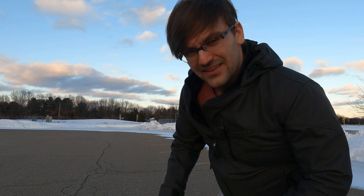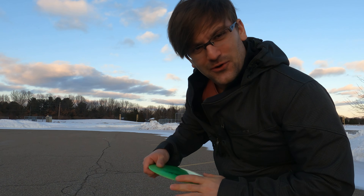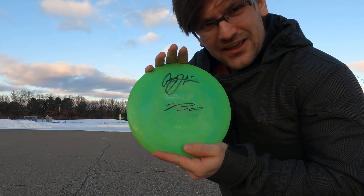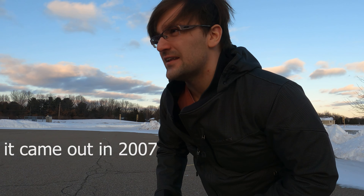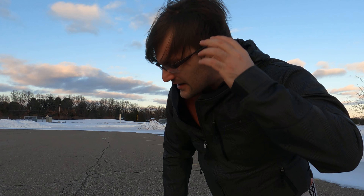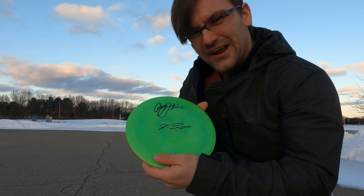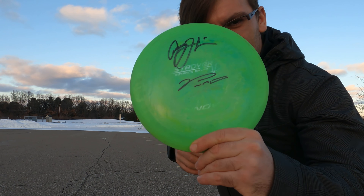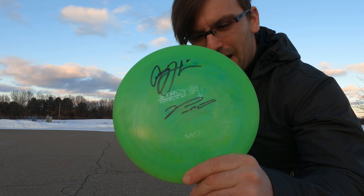I have a disc today that I probably shouldn't be throwing, but we're going to throw it on this channel. I have a pre-flight Star Destroyer, and I believe the Destroyer came out in 2008 — I'll have it on the screen here if I'm wrong. But then in 2009, Innova started using the flight number. So this run of Destroyer is very limited. And if you haven't noticed, it's also signed by Avery Jenkins and Paul Macbeth.